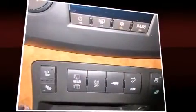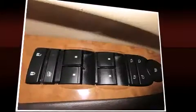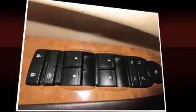Backseat passengers will appreciate the rear audio controls, allowing them to make easy adjustments to the stereo system. Third row seats provide an even greater maximum passenger capacity. With high-intensity discharge headlights illuminating your path, you'll always appreciate maximum visibility.